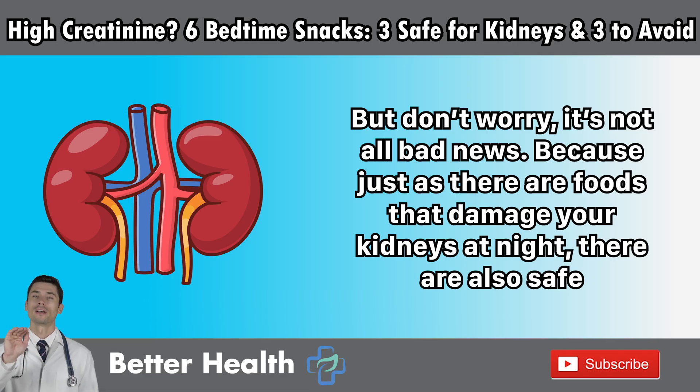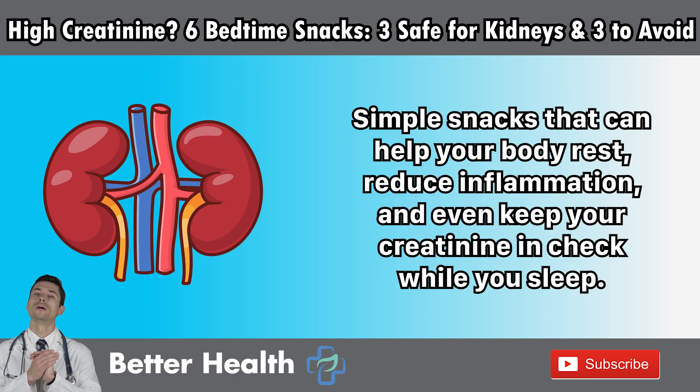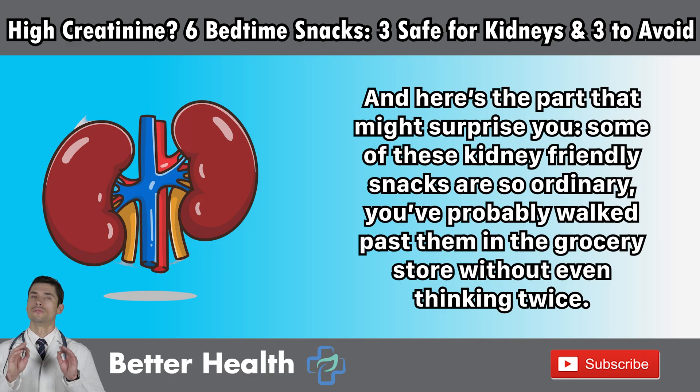But don't worry, it's not all bad news. Because just as there are foods that damage your kidneys at night, there are also safe, simple snacks that can help your body rest, reduce inflammation, and even keep your creatinine in check while you sleep. And here's the part that might surprise you — some of these kidney-friendly snacks are so ordinary, you've probably walked past them in the grocery store without thinking twice.